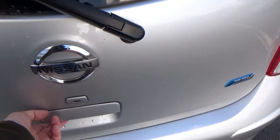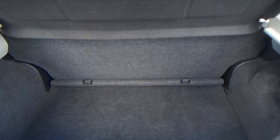Finally, the boot. You have a nice sized boot here for what they call a supermini. There's a good depth, good width — there's room for a buggy, a bit of shopping. Yeah, nice and compact.